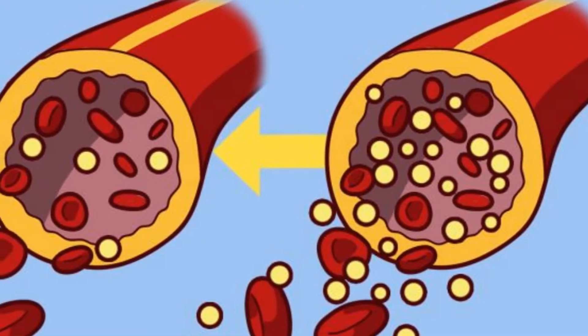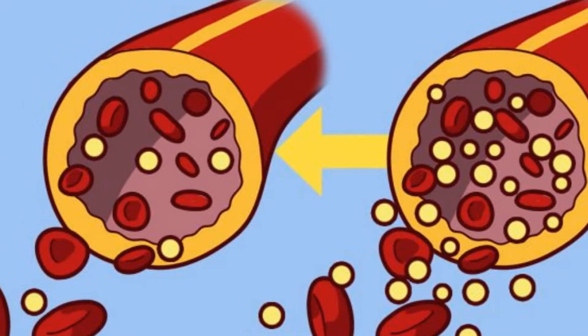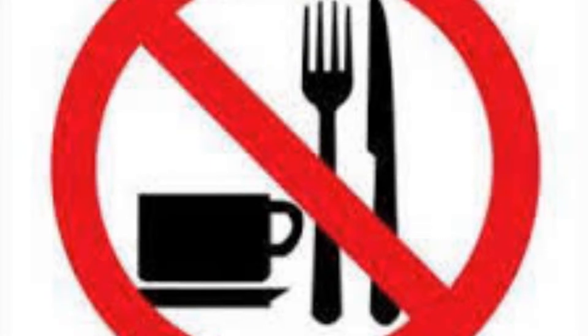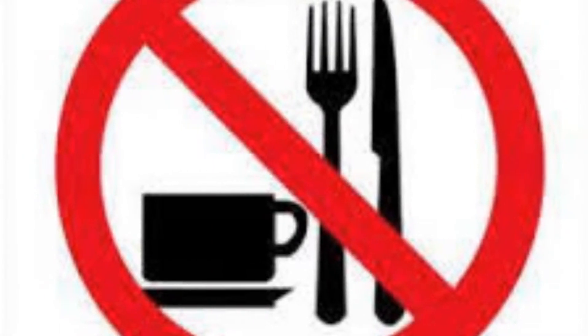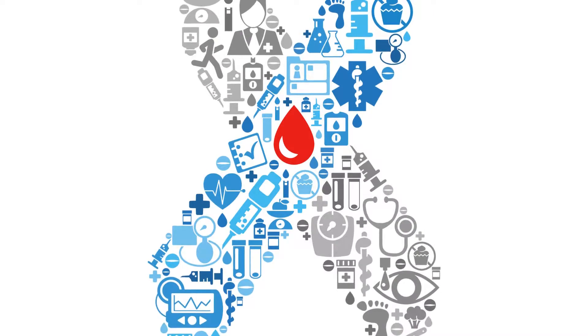Doctors primarily use a glucose tolerance test to diagnose diabetes during pregnancy, called gestational diabetes. Doctors often diagnose type 1 diabetes quickly because it usually develops rapidly and involves high blood sugar levels and symptoms.